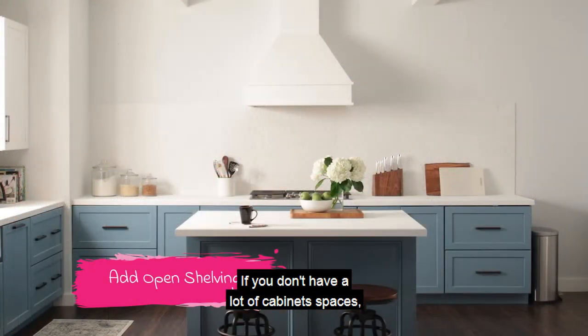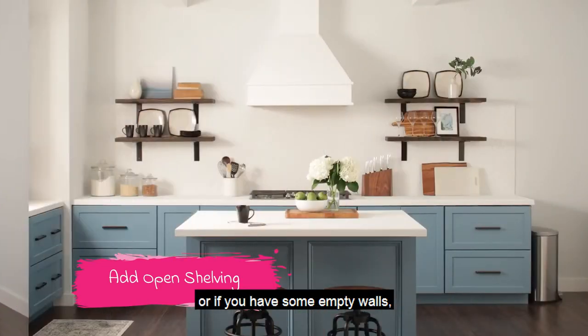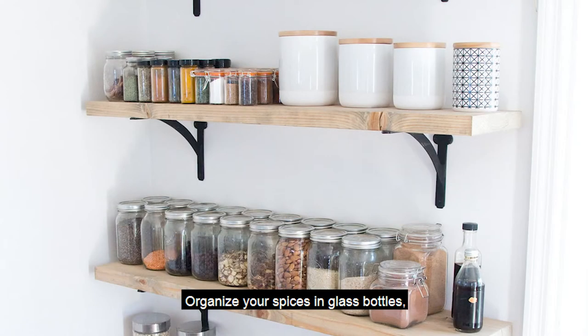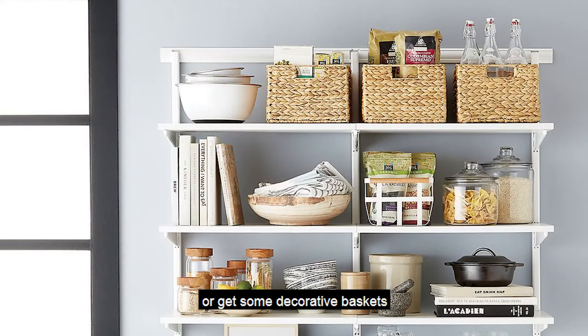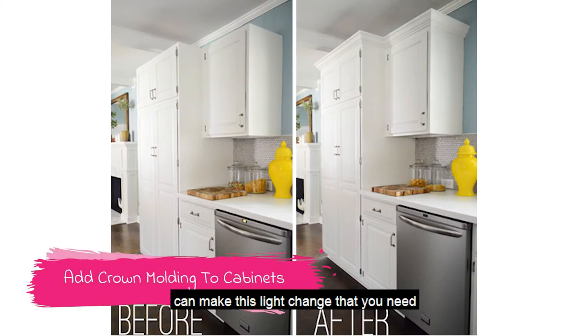If you don't have a lot of cabinet space, or if you have some empty walls, think about adding some open shelving. Organize your spices in glass bottles, display nice holiday plates, or get some decorative baskets and store food items.